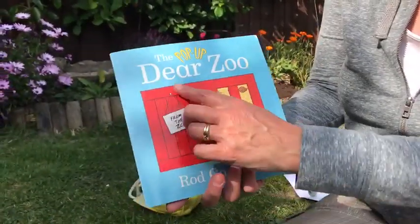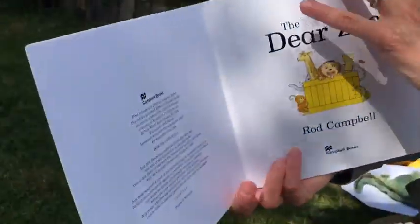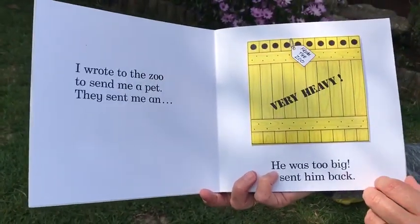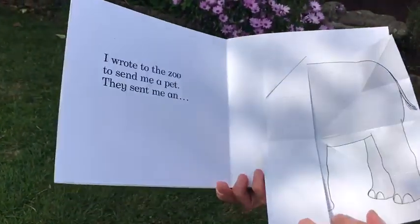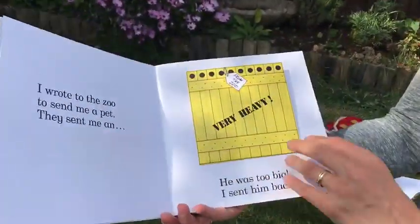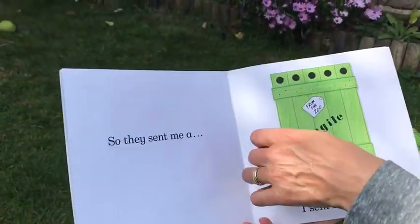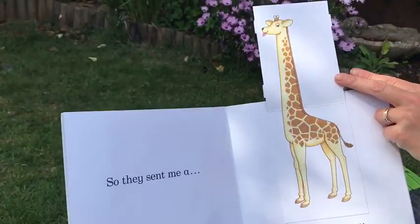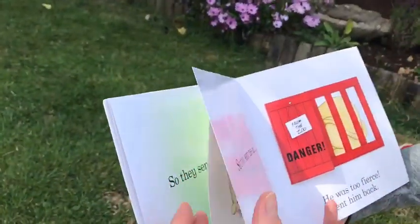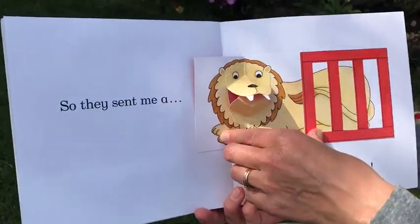This is called 'Dear Zoo' and it's by Rob Campbell. I wrote to the zoo to send me a pet. They sent me an elephant — he was too big, I sent him back. So they sent me a giraffe, but he was too tall. I sent him back.